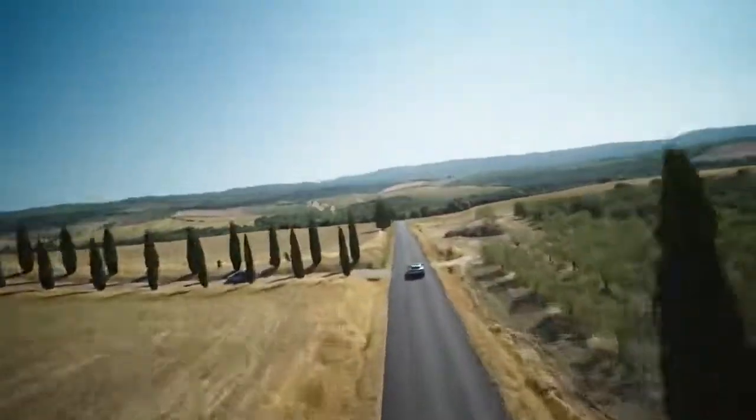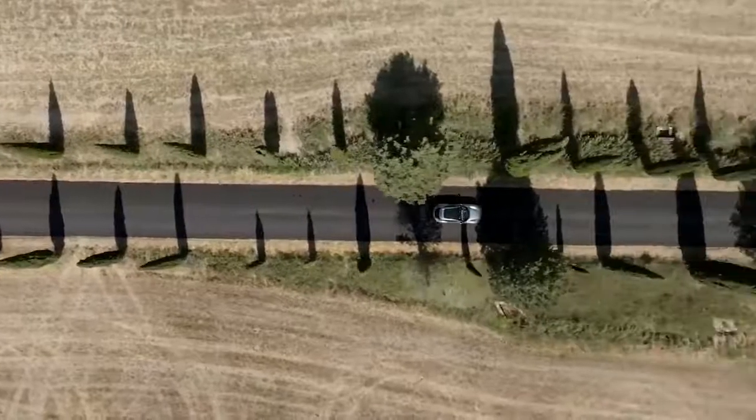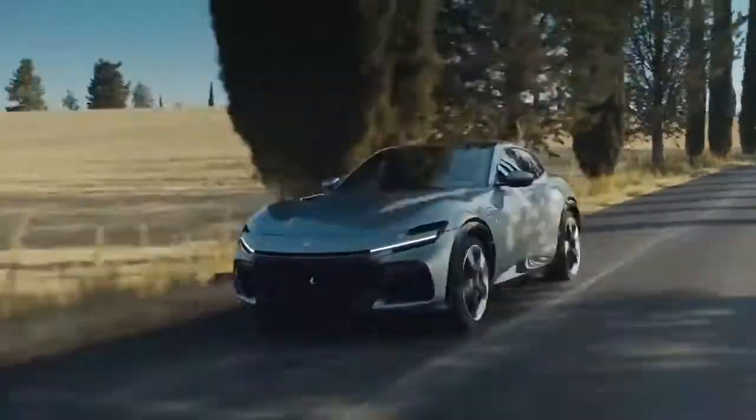In a weird way, this means the Puro Sangue is actually the purest Ferrari on sale. Well, apart from the fact that it's an SUV — not an SUV. Actually, it's an SUV Ferrari. Just accept it.